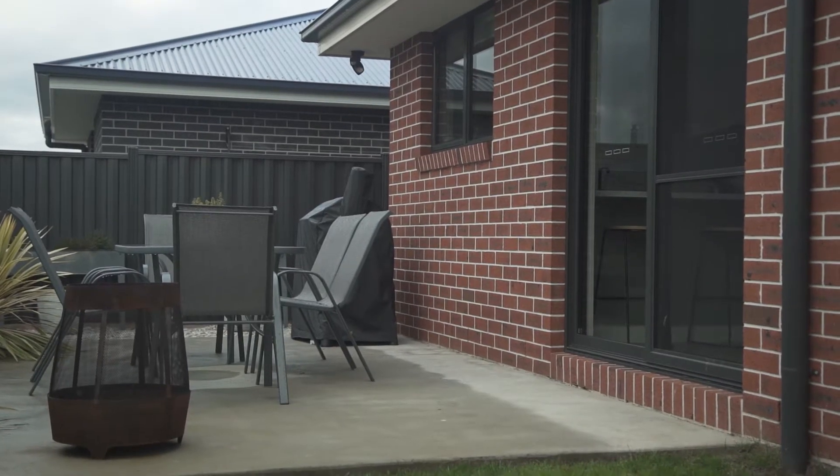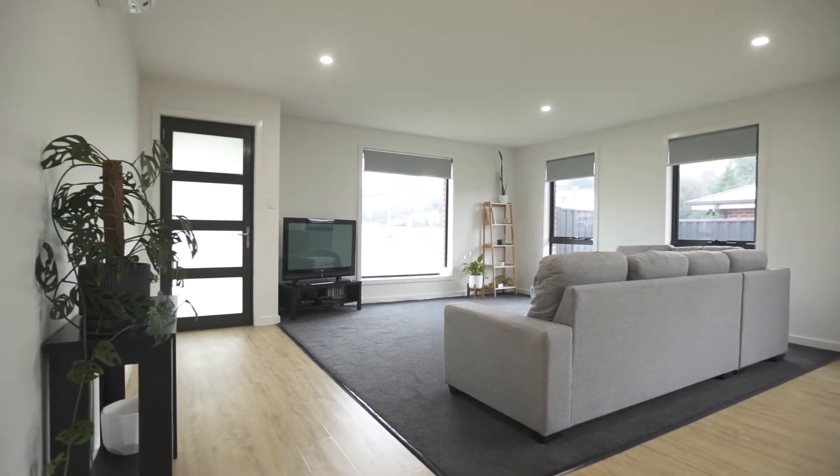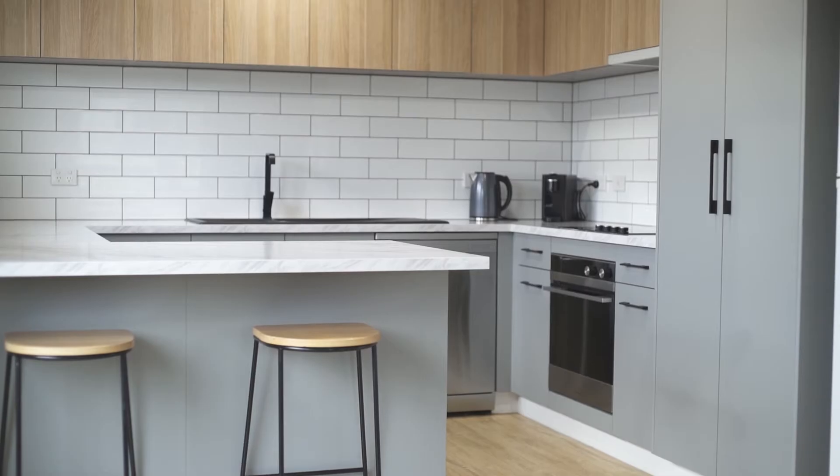Near new with a modern colour scheme, you'll love the all-day sun that floods throughout this home, particularly in the open-plan lounge, dining and kitchen.